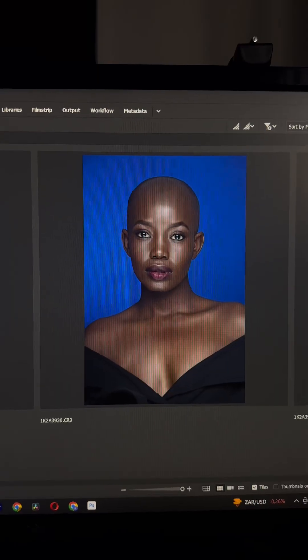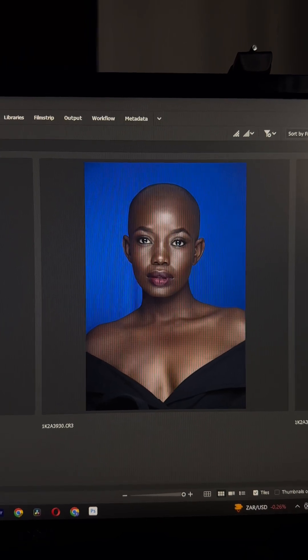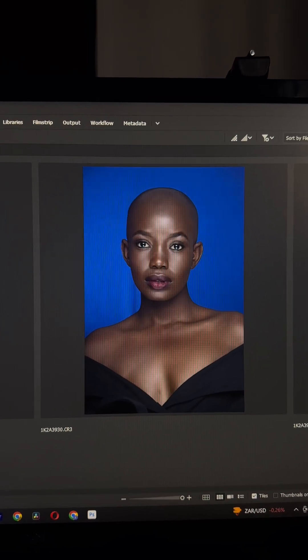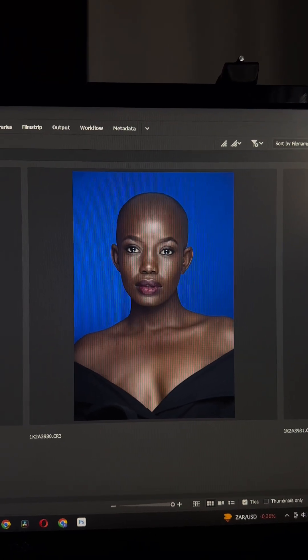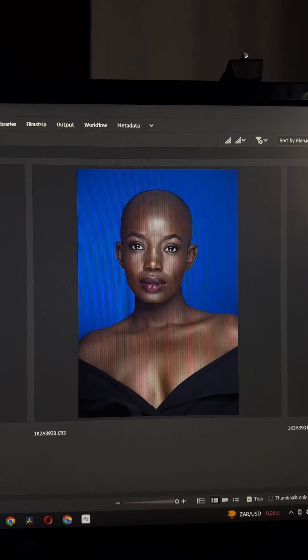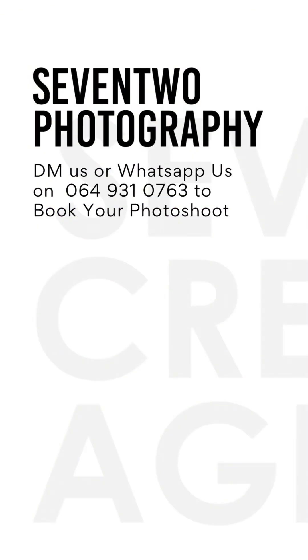Hands down, this is one of my favorite shots from today. There's just something about this photo — I don't know what it is, I don't know. It just connects with me. It meets all expectations I had from today's shoot.